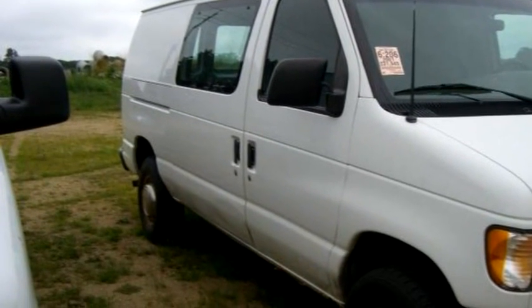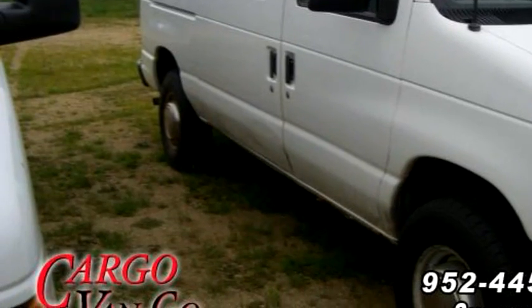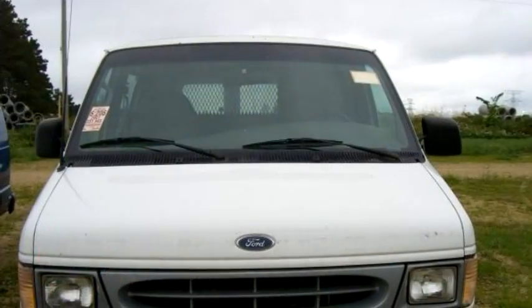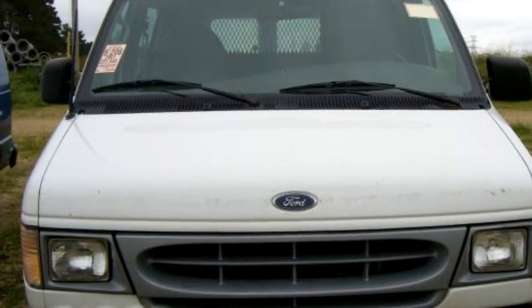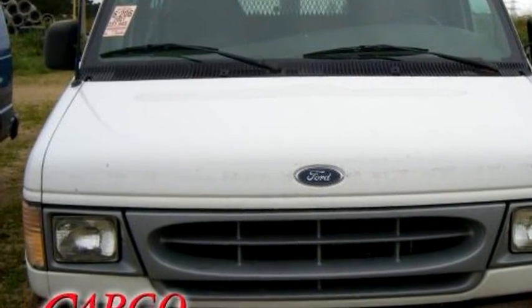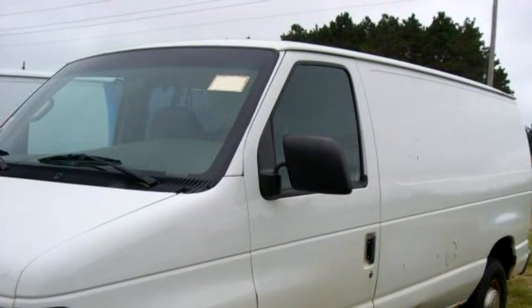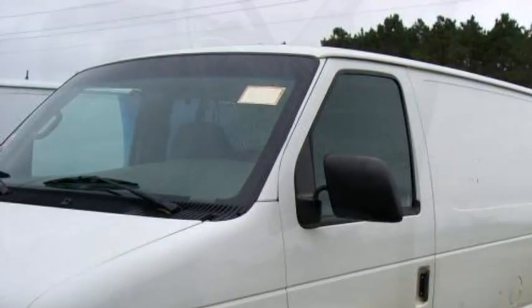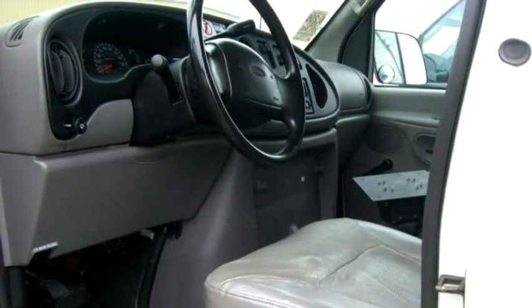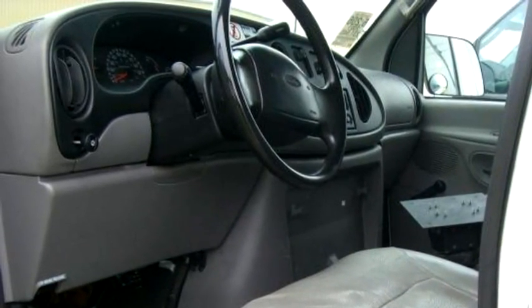Cargo Vanco proudly presents this 2001 Ford E-250 Cargo Van, A45703. The body style is cargo van. It has three doors. Transmission is automatic. Drivetrain is rear-wheel drive. Exterior color is white. Interior color is gray.